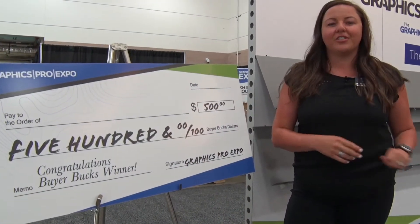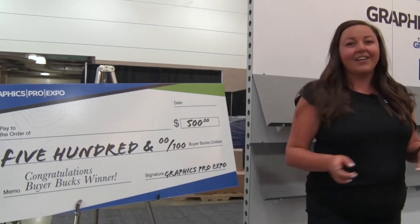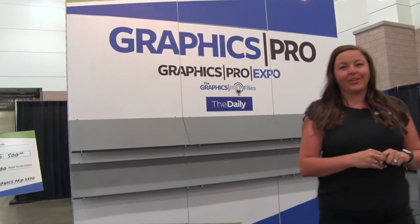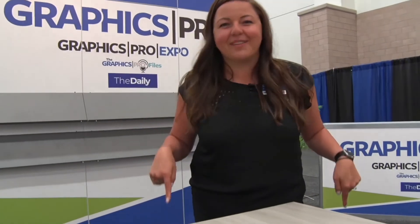Come on down to the Urban Convention Center where you can win $500 in buyer bucks each day. The show is open from 10 to 4 on Thursday and Friday, and 10 to 3 on Saturday. Join us at the first in-person event in the custom graphics industry — you've got to be here.